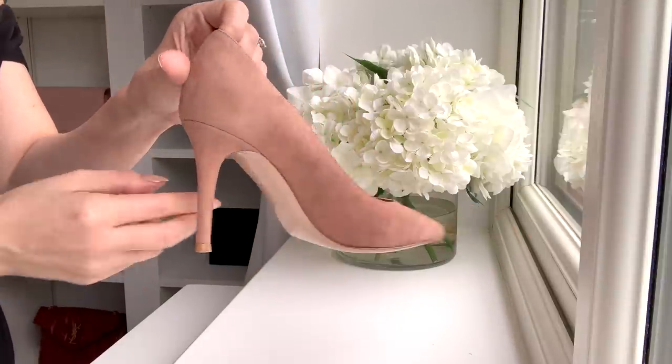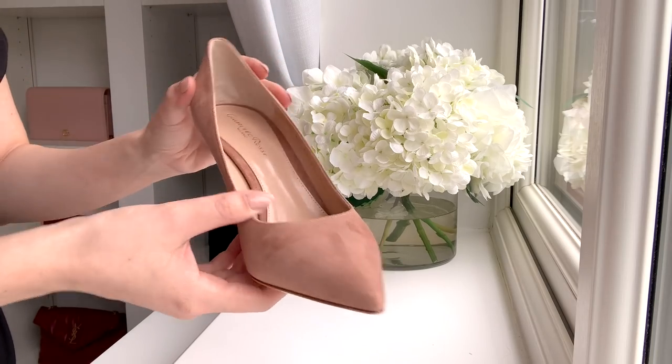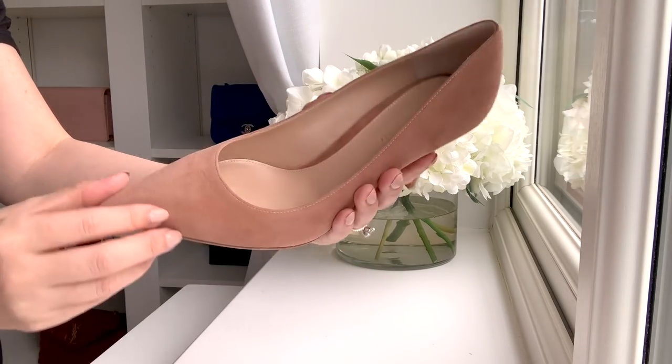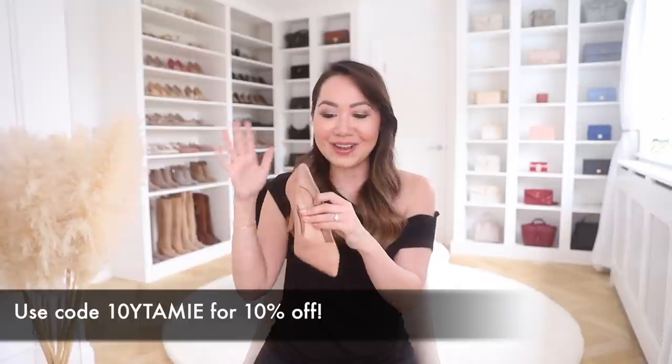I did go for the suede — suede is a go-to for me with these kinds of pumps because it really does mould to your feet and is much more comfortable than patent leather. If you're concerned about wearing suede out, I just spray mine with Collonil Pro or Scotchgard, which makes it instantly waterproof and much less susceptible to marks and scuffs. I've had my other heels for years and they still look really great because I took the time to spray them. I absolutely love these and I just think they are going to be the most useful pair — a good neutral pump goes with everything.